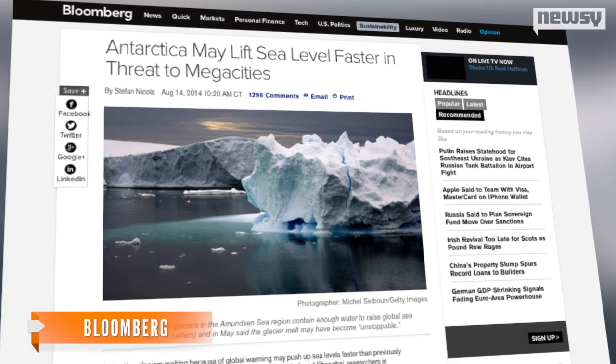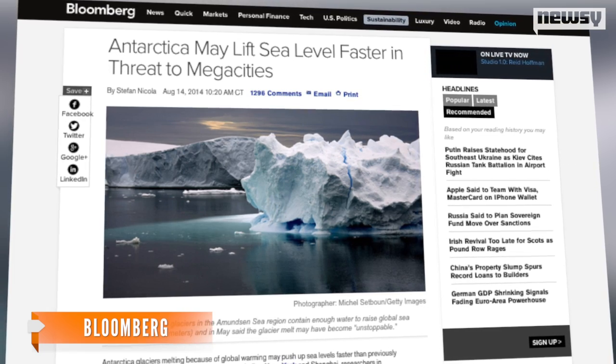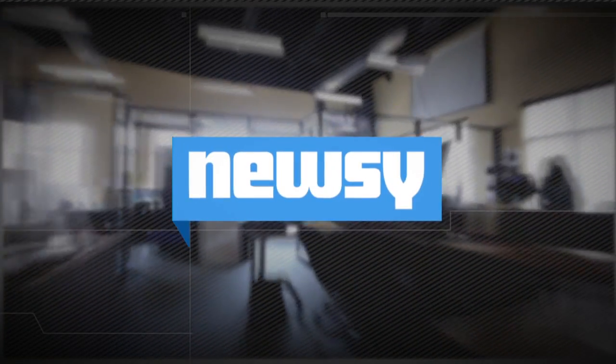It didn't take long for at least one outlet to see the consequences, as Bloomberg highlighted the risk the rising water poses to megacities such as New York and Shanghai. The lead scientist on this latest study also told the BBC the next target for research is why, throughout all of this, sea ice around the Antarctic appears to be increasing. For Newsy, I'm Sebastián Martínez.